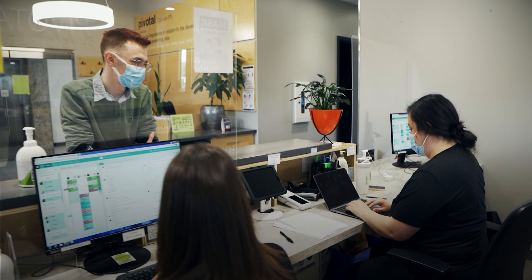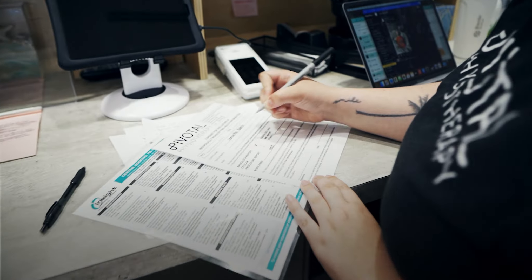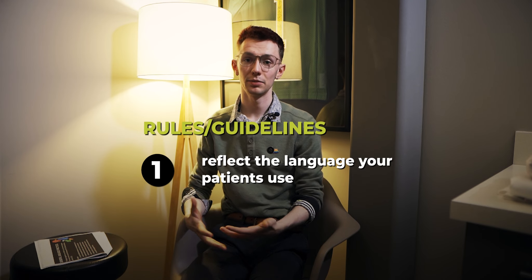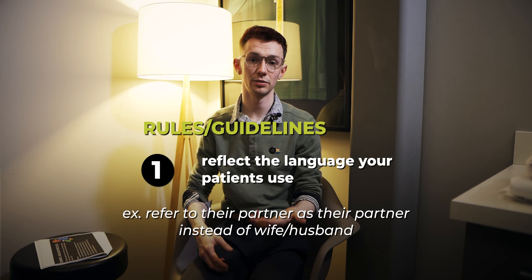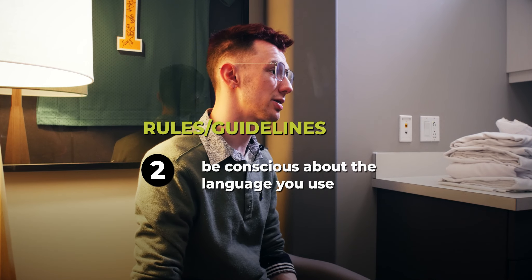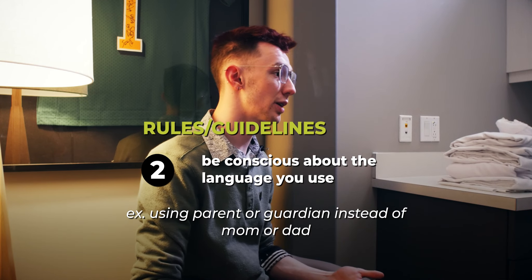Let's talk about some general language rules, tips, and strategies — here's where we can learn how to be more gender neutral in our practice. The biggest general rule I can give you is to reflect the language your patients use. That may include referring to their partner as a 'partner' instead of wife, husband, boyfriend, or girlfriend — these are very gender-specific terms. Similarly, your patient may not have a dad or a mom, or they may have two moms or two dads, so say 'parent,' 'guardian,' or 'how is your family doing?'